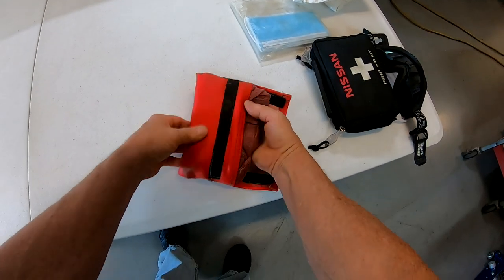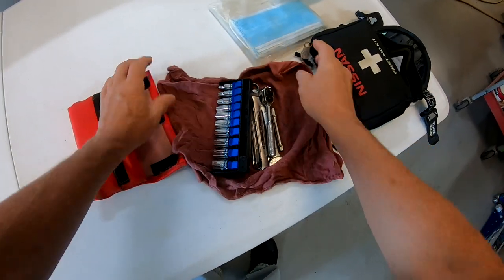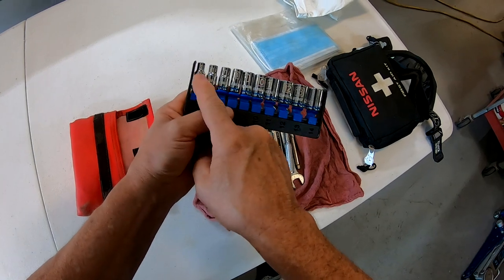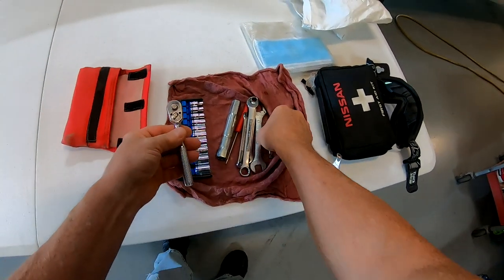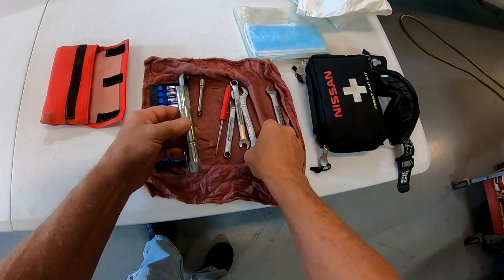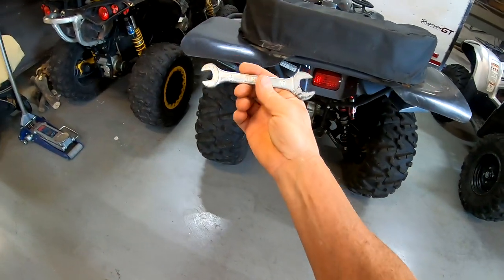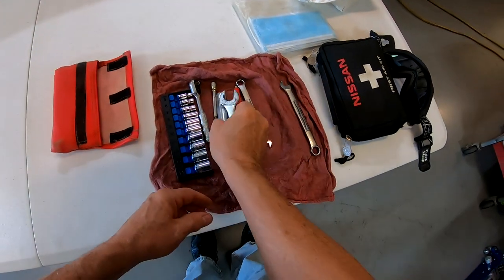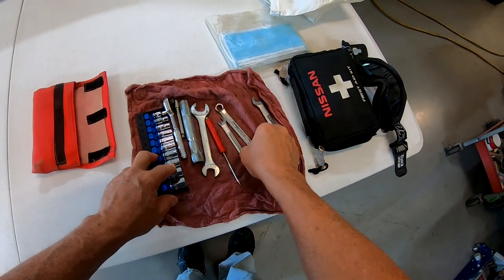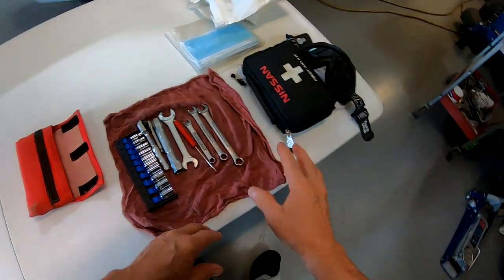A shop towel — a red rag — you never know when you need to wipe stuff off. There's a quarter-inch socket set, 5 millimeter to 14 millimeter, and a quarter-inch drive ratchet with a small extension. There's a spark plug socket out of the factory kit — when you buy these machines they come with a little tool kit, and this is the spark plug socket and wrench out of that. We carry that in case we have to pull a spark plug. Also a small magnetic pocket screwdriver, and 8mm, 10mm, and 12mm wrenches — pretty common sizes for a lot of work on the machines.